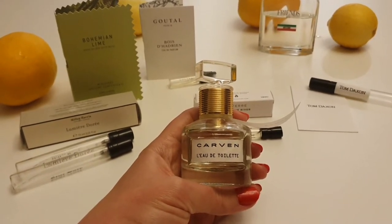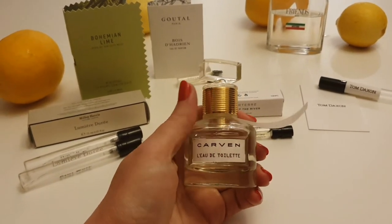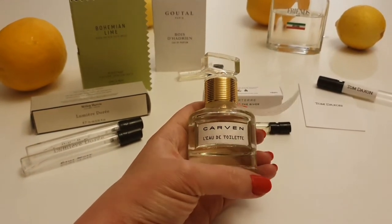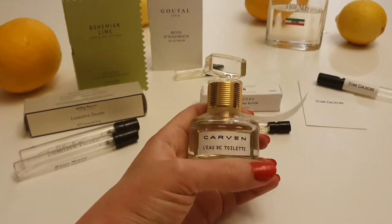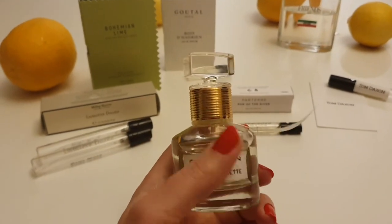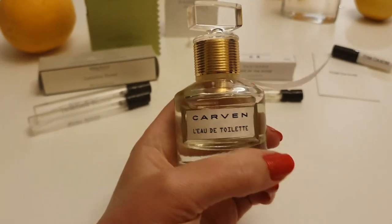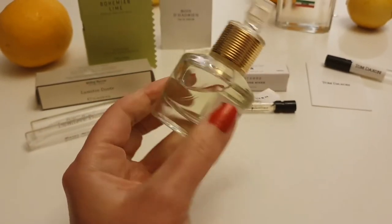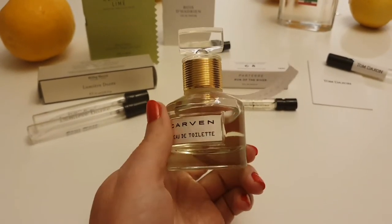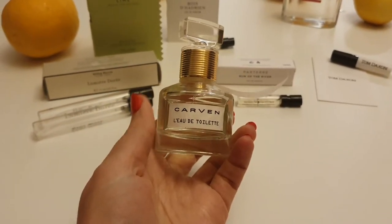It's also got ylang-ylang, hyacinth and musk. I just find it's an amazing fragrance — very classy, very elegant, very fresh, perfect for the summer. I adore the bottle and I've spoken about this fragrance quite a lot on my channel because I think every woman should experience it. So it's a beautiful, beautiful fragrance. That's Carven L'Eau de Toilette.